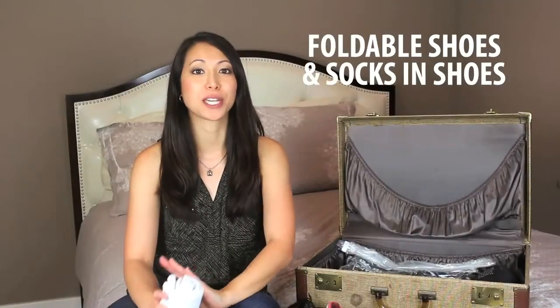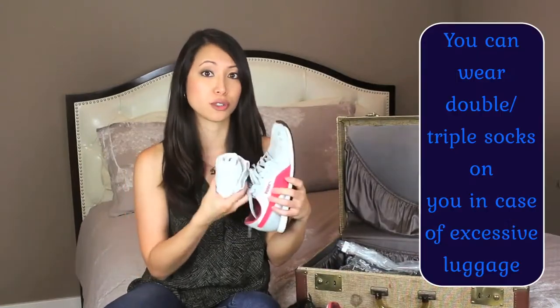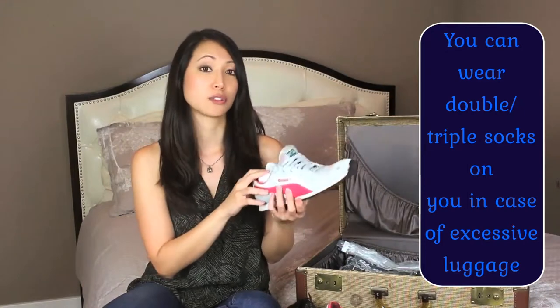Don't you hate how shoes take up so much space in the suitcase? Try foldable shoes such as Tieks. Another thing to do is roll up some socks and use the unused portion of the shoes as storage space, so you can maximize the amount of space in your suitcase.